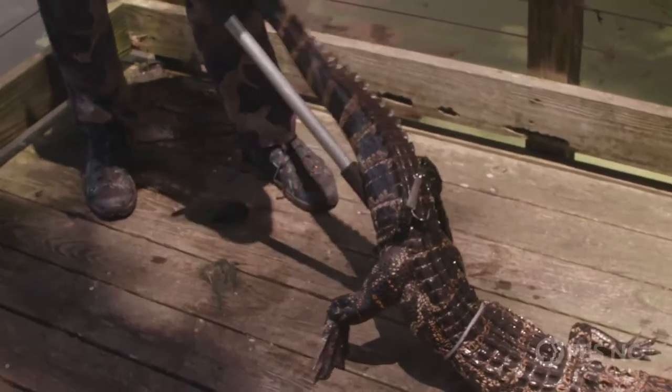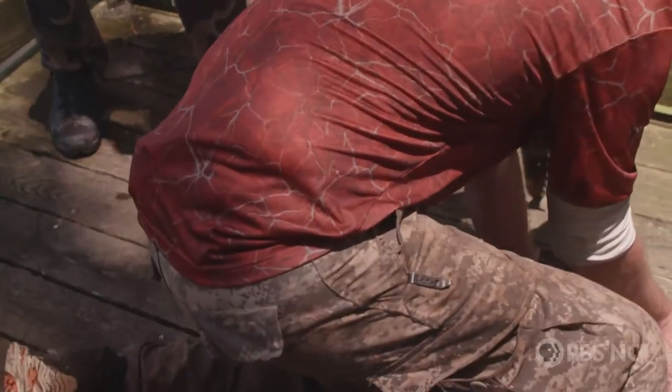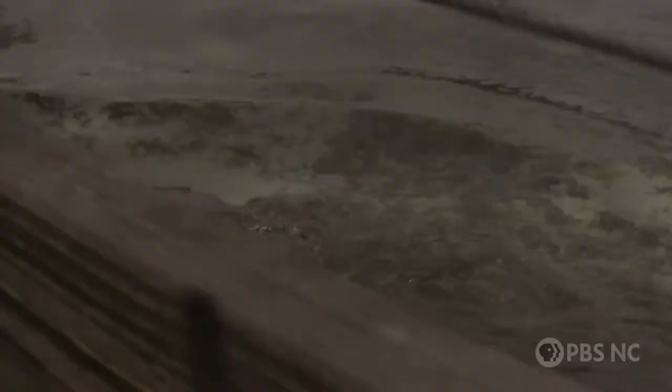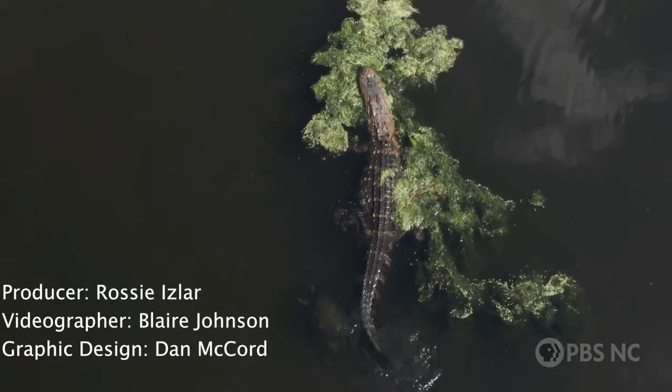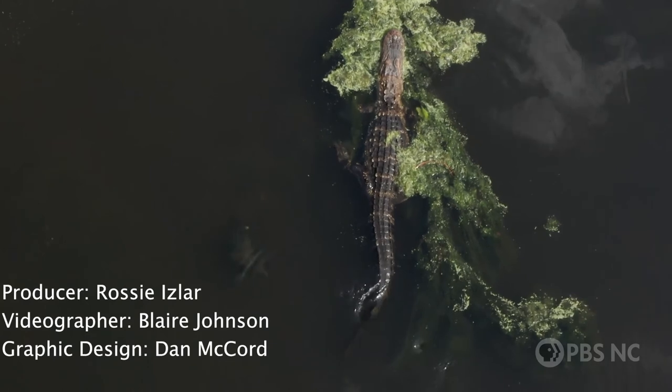It is certainly a thrill to be close to these extremely powerful and amazing animals. Thanks for watching this video, and if you want more where that came from, check out our channel, PsyNC.